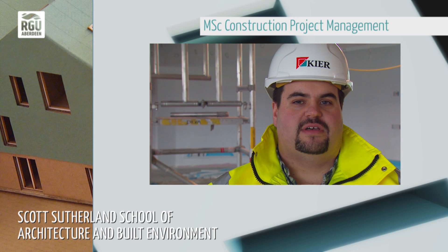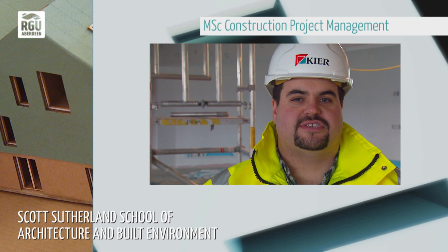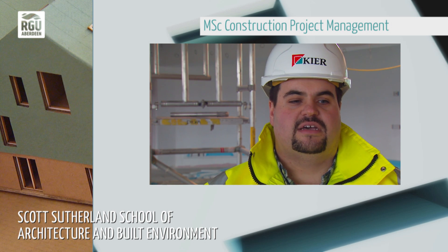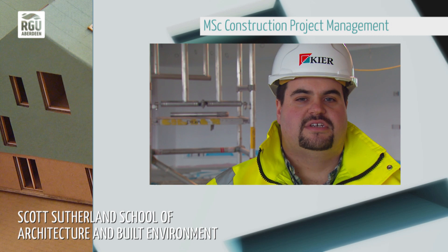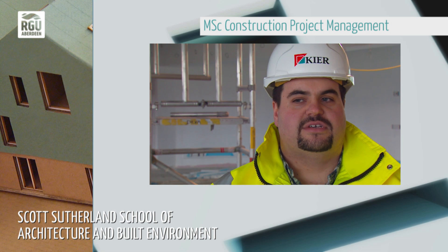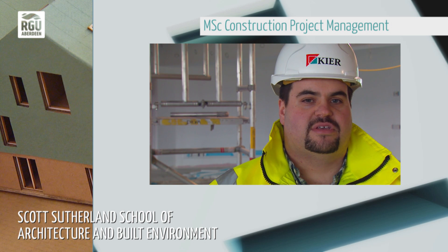The skills that I developed while studying at RGU have helped tremendously in my career. I had the technical background from working on sites, but the theoretical knowledge in construction project management, law and contracts is what I gained while studying at RGU, and I now use that on a daily basis in my career.